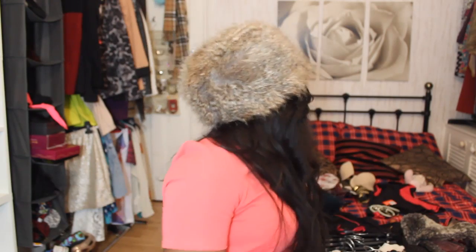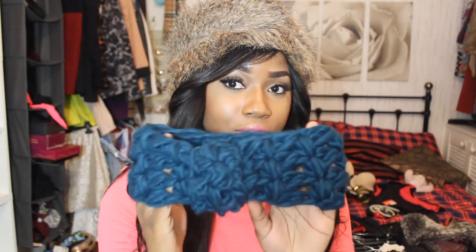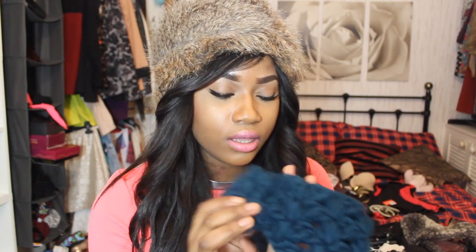Then I bought this hat from Primark — I've been needing one. It was £6 so I just bought one. I'm wearing it right now because I'm going out. Then the other hairband I got — the blue one — looks like that.